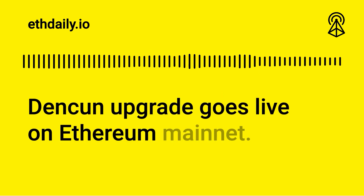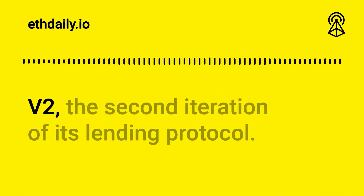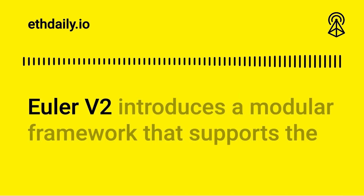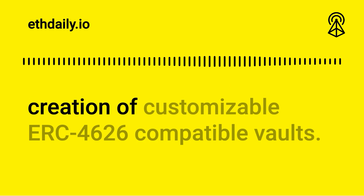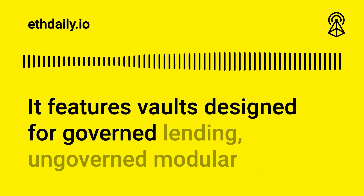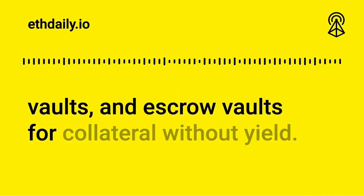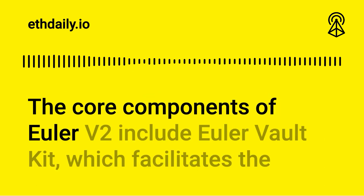Euler Finance unveiled its white paper for Euler V2, the second iteration of its lending protocol. Euler V2 introduces a modular framework that supports the creation of customizable ERC-4626 compatible vaults. It features vaults designed for governed lending, ungoverned modular vaults, and escrow vaults for collateral without yield.